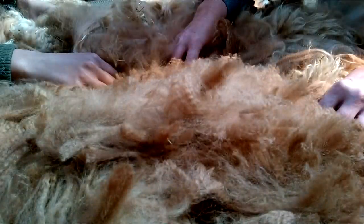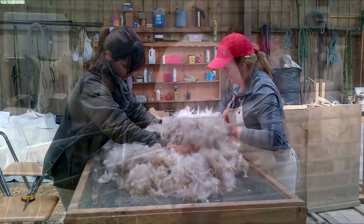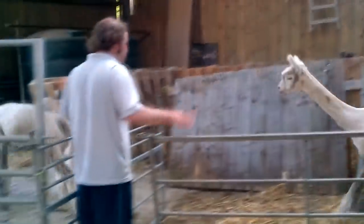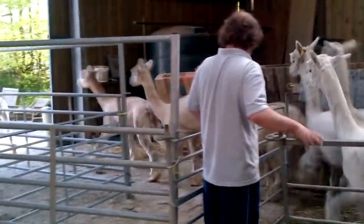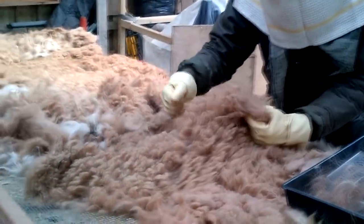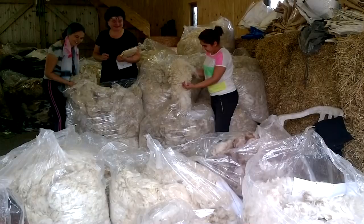Immediately after shearing, each alpaca fleece is graded, skirted and sorted so that the highest quality fibers with low micron count can be separated from the coarser fibers and guard hair. Our fiber micron count averages between 15 and 19. This is what we call British Royal Alpaca.